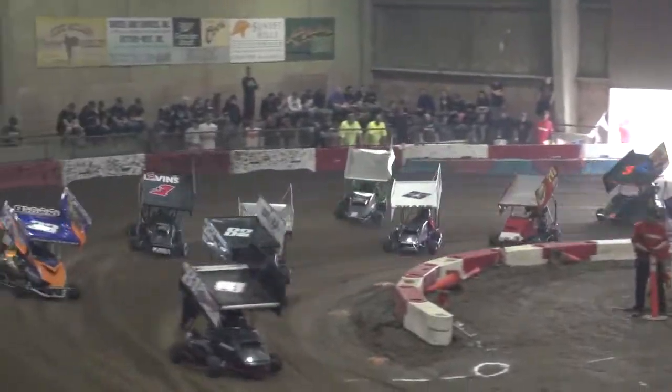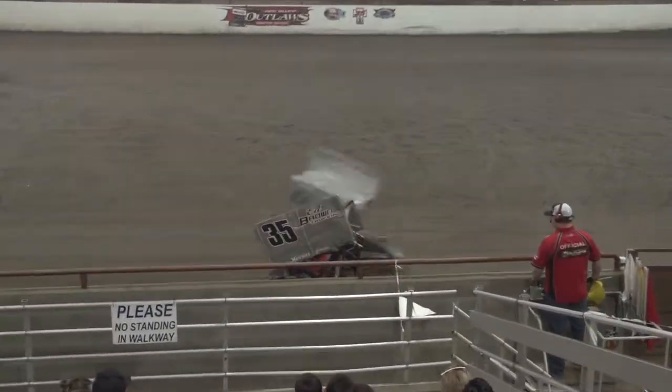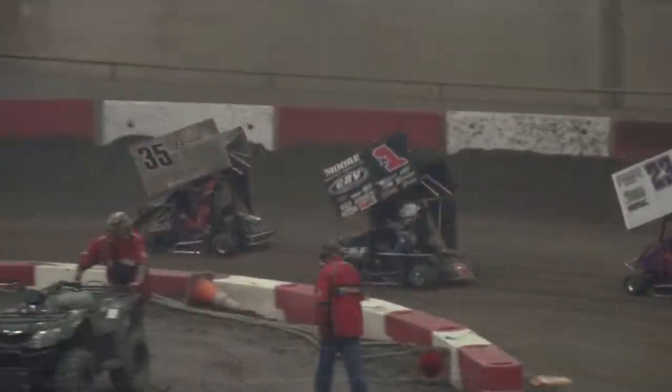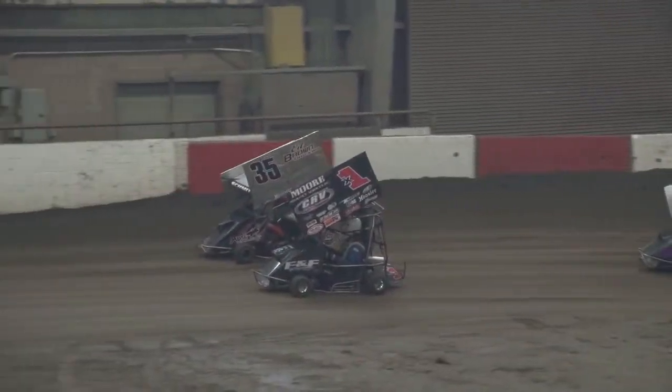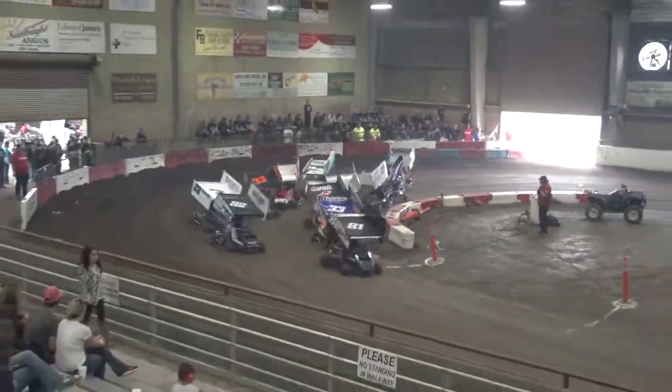Here comes Schmitz to the inside of Bradway, here comes the slider on. Now gets to the side of the wall. Now Casey Smith's turned around. There we go, we're green.